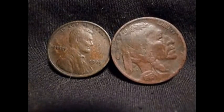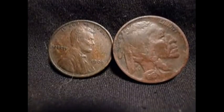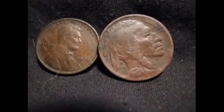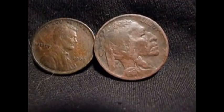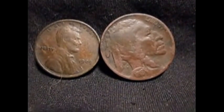And here's the 1909 and the 1918 Buffalo. The 1909 is a wheatie — no VDB, no mint marks — so we kind of struck out there. The 1918 Buffalo also has no mint mark, so it's the lowest value on that one, but it's still a key-date coin, so I'm pretty happy to find both of those.